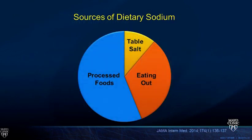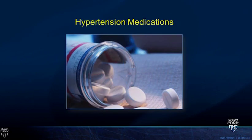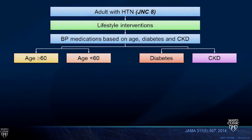A key patient education point: the smallest source of dietary sodium is table salt. Eating out and processed foods far and away account for most sodium exposure. Counseling patients about these hidden sources of salt can have huge dividends. Regarding hypertensive medications based on JNC 8 recommendations: everyone gets lifestyle interventions, and then blood pressure medications are stratified by age, diabetes, and chronic kidney disease.